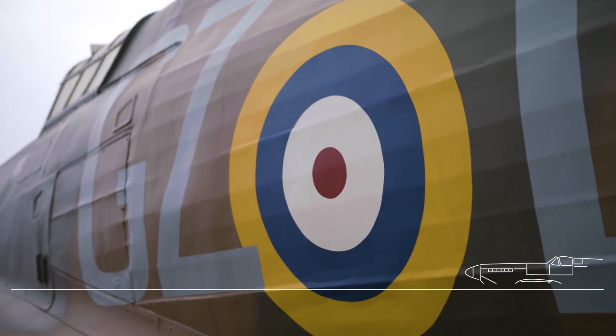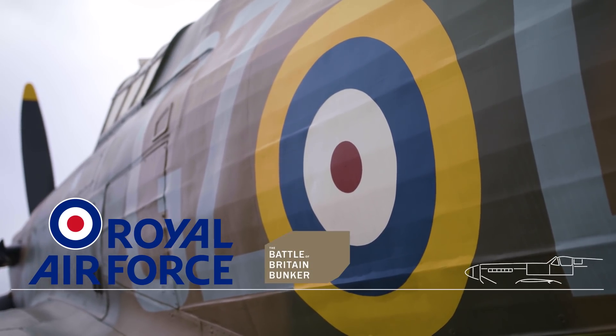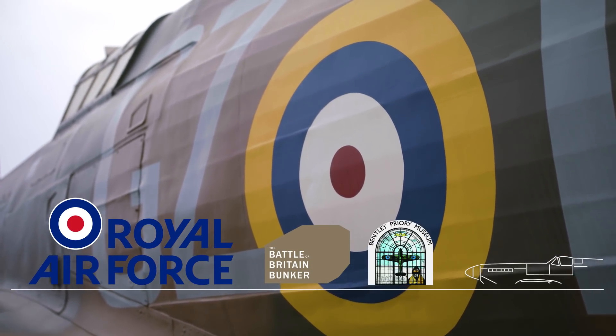This episode of Military Aviation History was sponsored by the Royal Air Force in collaboration with the Battle of Britain Bunker and Bentley Priory Museum.